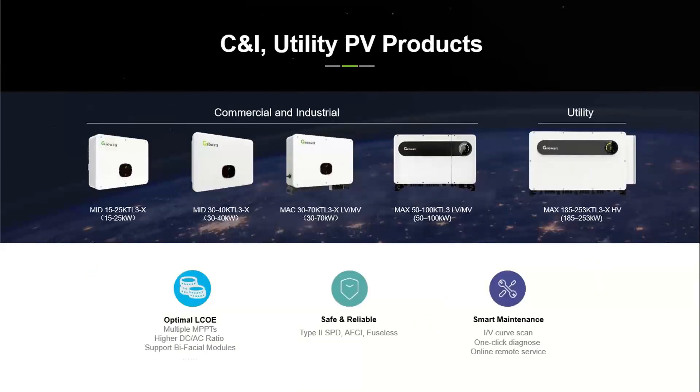For C&I and utility products, the range starts from 15 kW. The MID series goes from 15 kW to 40 kW — dual MPPT up to 25 kW, and three or four MPPTs for 30–40 kW. We also have a 50 kW MAC series with three MPPTs and the premium MAX series with six or seven MPPTs. By end of September 2021, we are launching 100 kW and 125 kW inverters with 10 MPPTs. For the utility segment, the range is from 185 kW up to 253 kW.